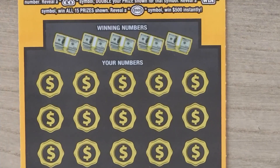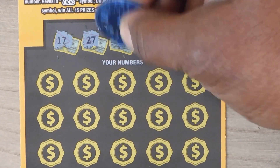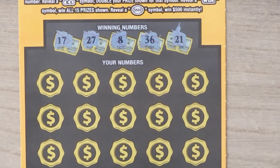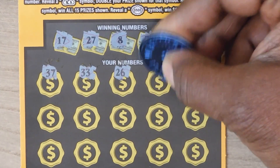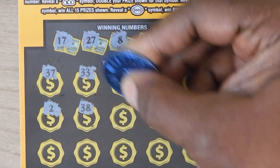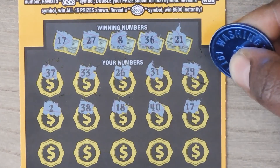This is ticket 11. 17, 27, 8, 36, and 21. Then 37, 33, 26, 31, 29, 2, 38, 18, 40, and 17.